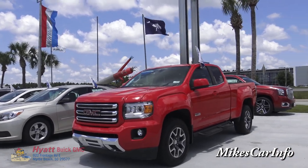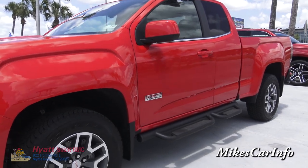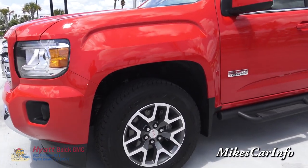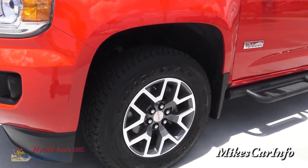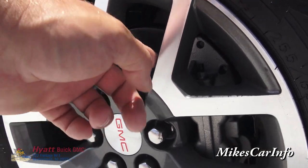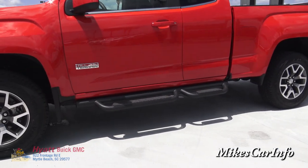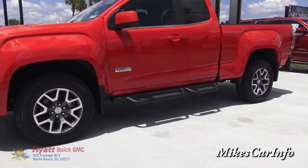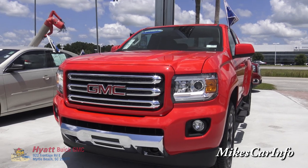It's a 2015 GMC Canyon in red, and this one is equipped with the Z71 all-terrain package, which gives it a little bit better off-road capability. It has 17-inch Kevlar-enforced Wrangler Goodyear tires for additional off-road capability. Check out those aluminum alloy wheels — bright on the outside and gray on the inside, which gives it a sportier look. It also has the off-road tubular side steps, which are really super sturdy — no give at all. It feels like part of the frame. This one has the full box frame; it's a super solid truck.